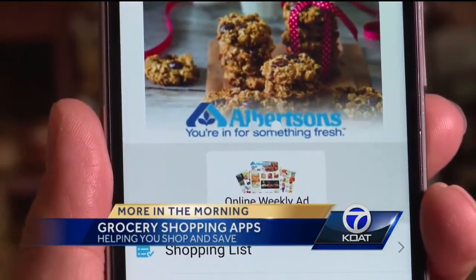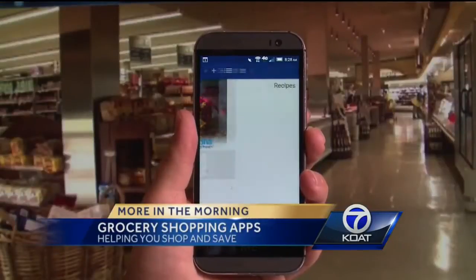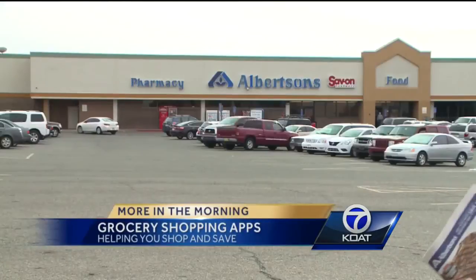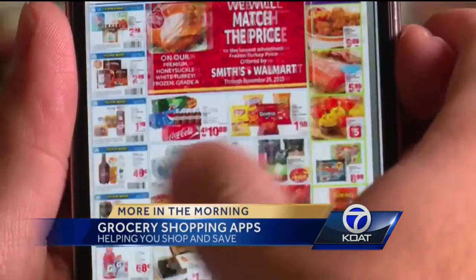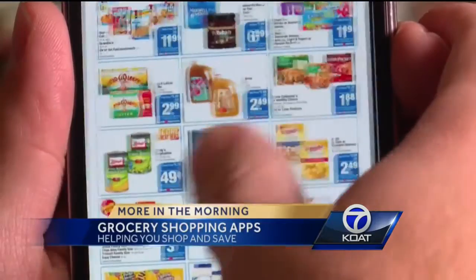Now let's head over to Albertson's. We've already talked about how carrying around those ads can be a pain. Albertson's has figured out a way to put everything in their weekly circular into their app, so you can see those deals while you're shopping and flip through the sales with the swipe of your finger.